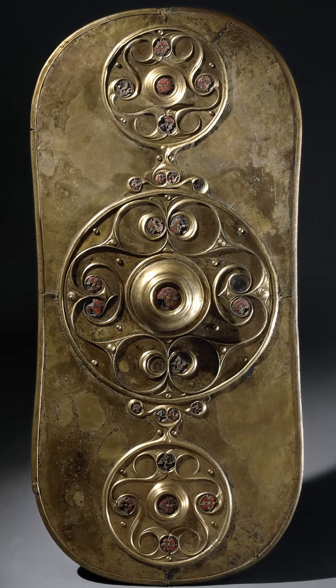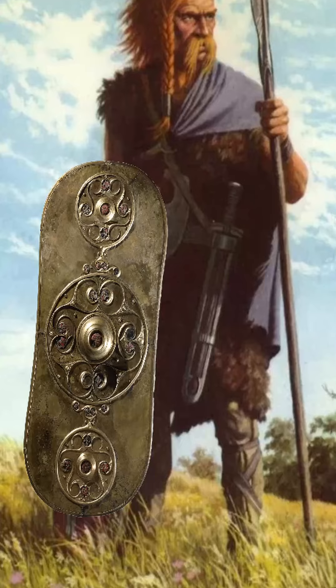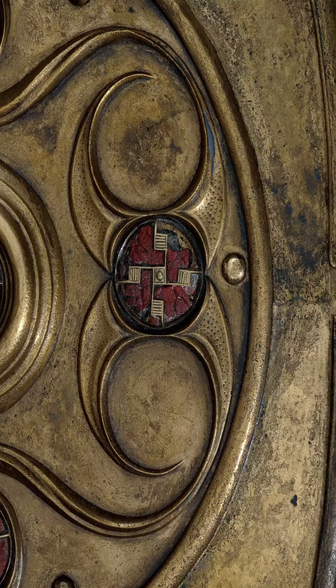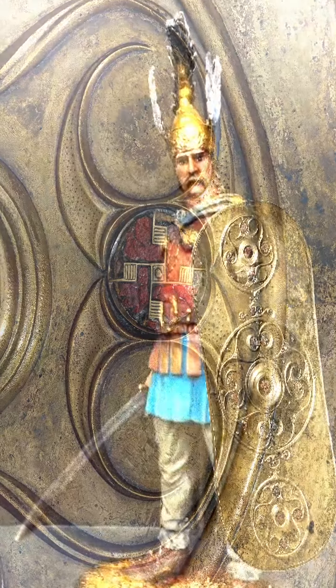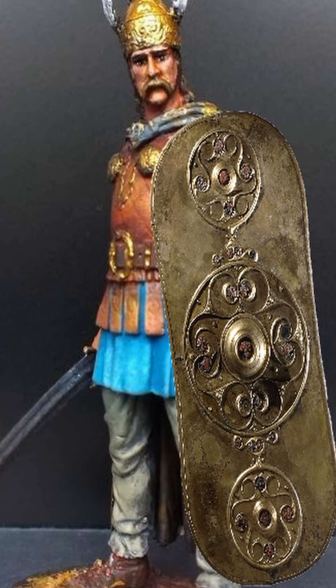Metal facing from an Iron Age wooden shield, probably made in Eastern England, circa 350–50 BC. It is an exceptional piece, made from sections of bronze sheet hammered out to less than 1 mm thick. When new, it would have been a dazzling golden color, with details on its round bosses picked out with red glass.